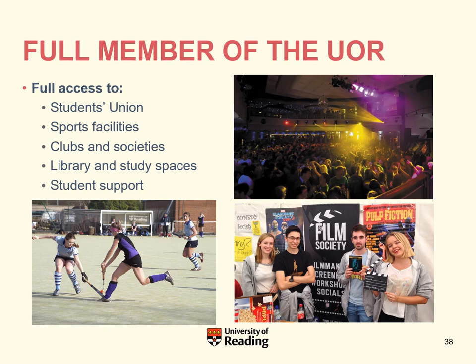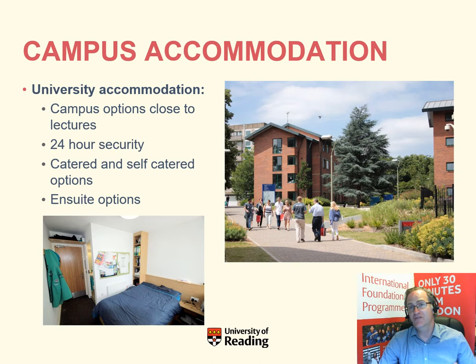Because on the IFP you are a full member of the University of Reading, you are also a member of the Students' Union. That means you have access to the Union Building with its bars, restaurants and nightclub, and you can join any of the hundreds of clubs and societies — including sports clubs — from across the university. You'll also be offered university halls accommodation, with the option of staying on campus, which has 24-hour security and is close to the schools and departments. There are catered and self-catered options, with the possibility of ensuite facilities.